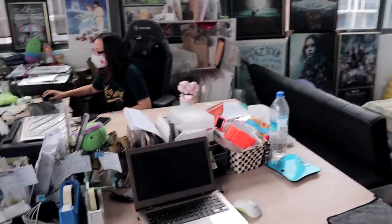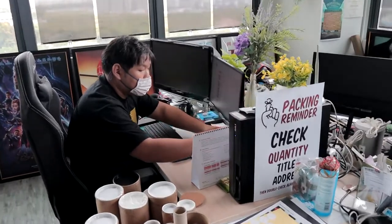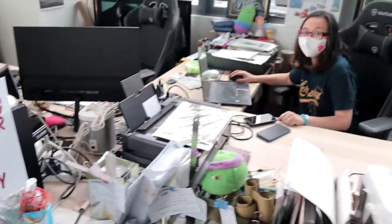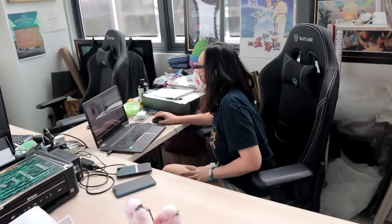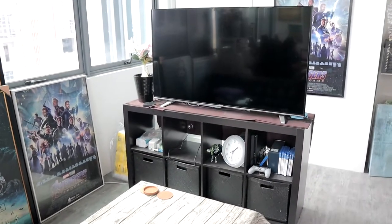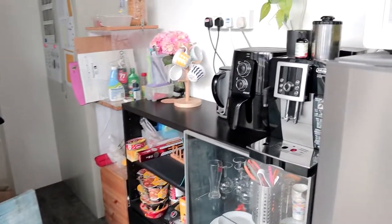Here you can see this is actually our work area. That's Jorin's table, and that's Ivy's. This is our rest area.